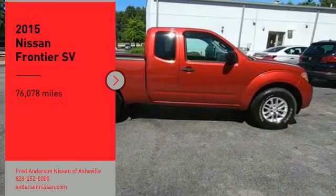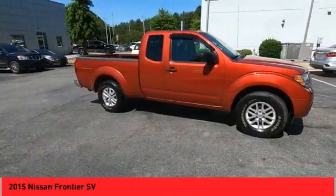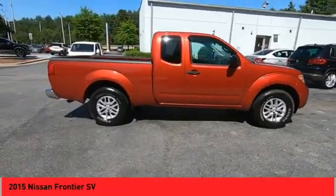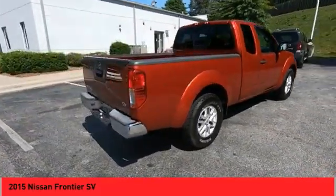Take a ride in a 2015 Frontier. The Nissan Frontier offers a full-length, fully boxed frame for strength, serious off-road capabilities, and a five-star rating for side-impact crash safety.